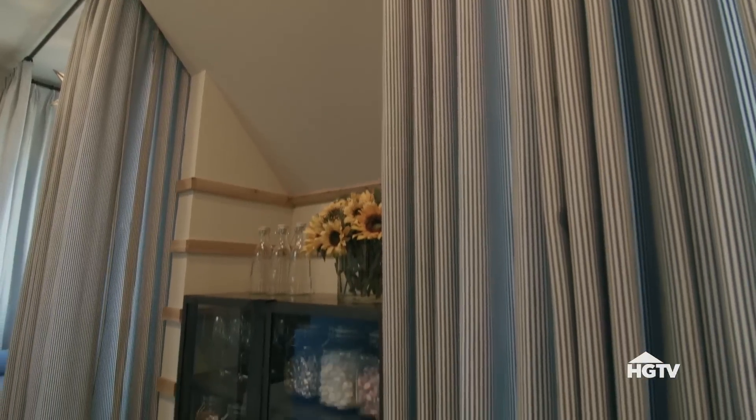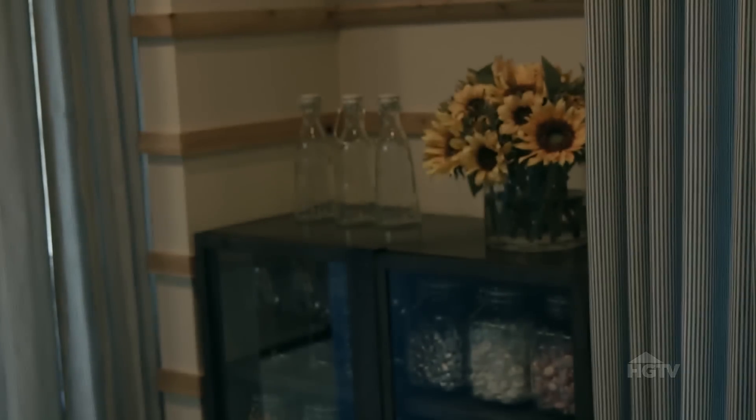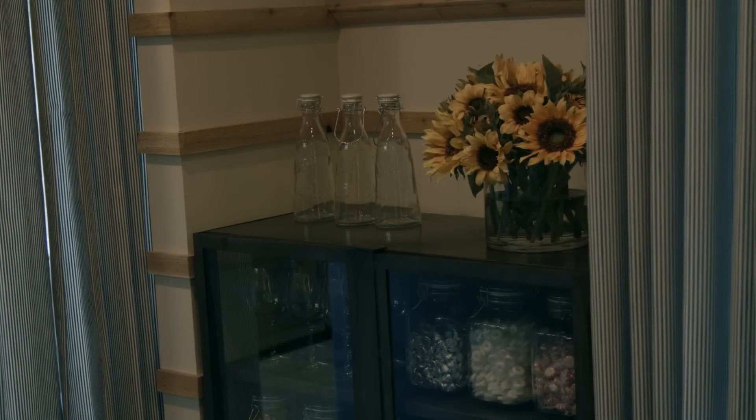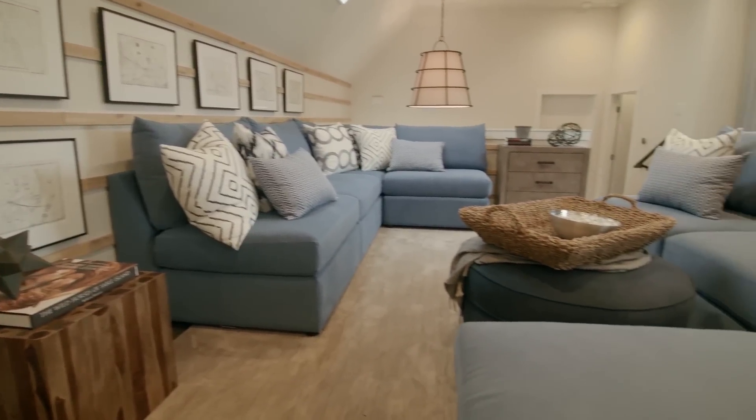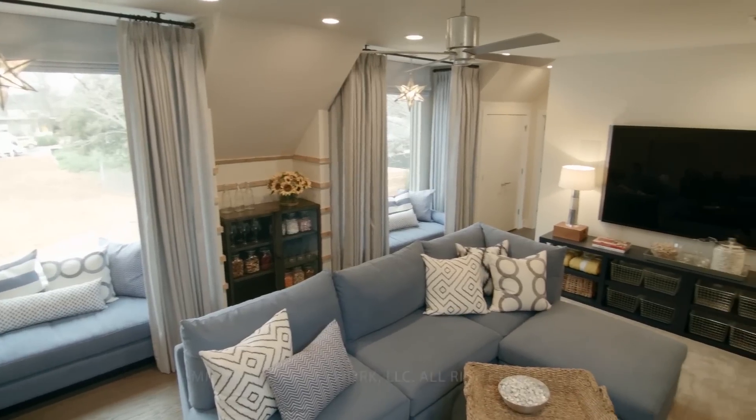Speaking of snacks, the space between the bay windows was put to good use as a snack station and storage for drink glasses. This comfortable loft is a great example of how to get the most out of any space in comfort and style.